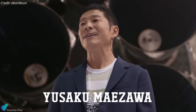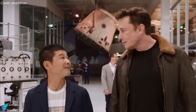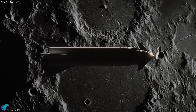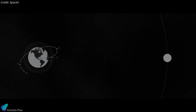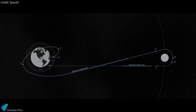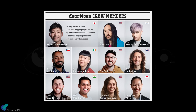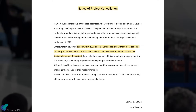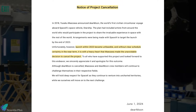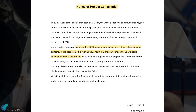In a surprising turn of events, Japanese billionaire Yusaku Maezawa canceled his highly anticipated Dear Moon mission, which was set to be the first private flight around the moon aboard a Starship rocket. The mission, announced in 2018, was originally planned to launch by the end of 2023 with Maezawa and a crew of eight artists on board. The project was canceled on June 1st, citing ongoing delays and uncertainty surrounding Starship's development as the primary reasons.